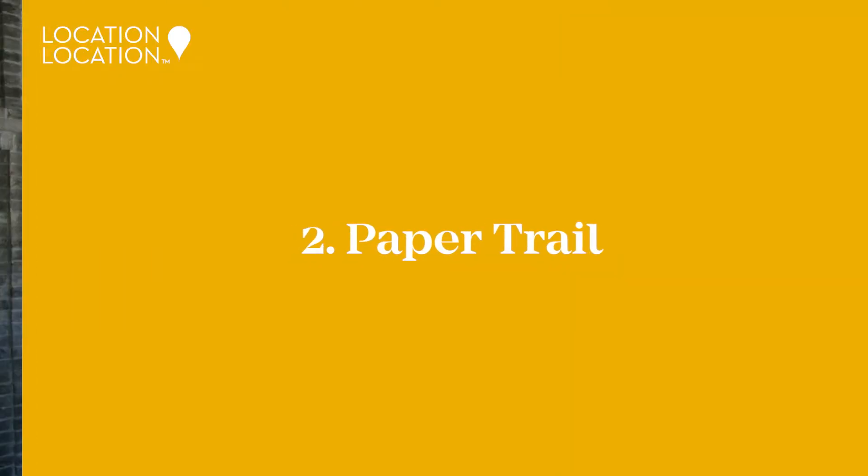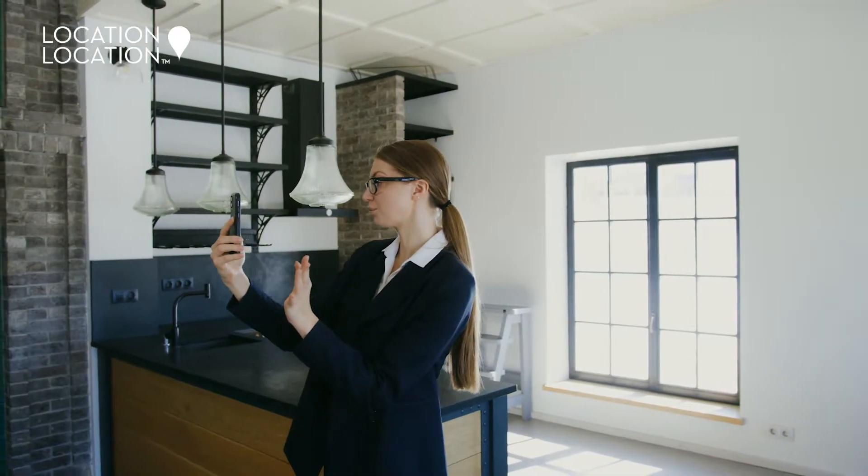Number two: paper trail. The photographs and notes you take during each inspection — yes, you should be doing this — create a valuable paper trail. If there is a dispute at a later date, you'll have evidence to support your side of the story.